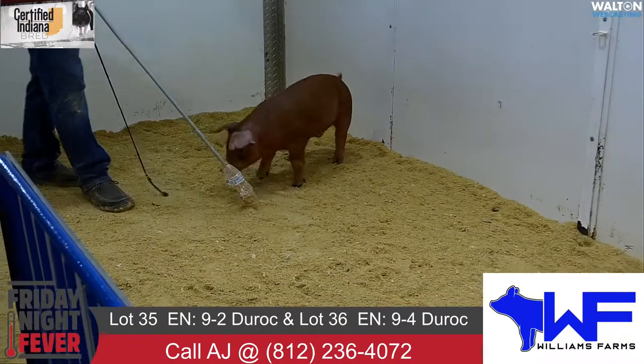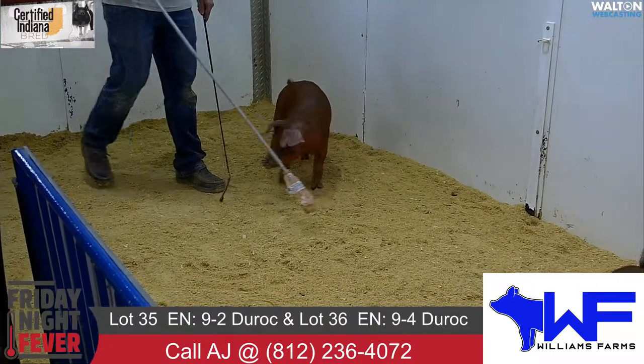Lots 35 and 36, 9-2 and 9-4, Hibachi Mastermind.